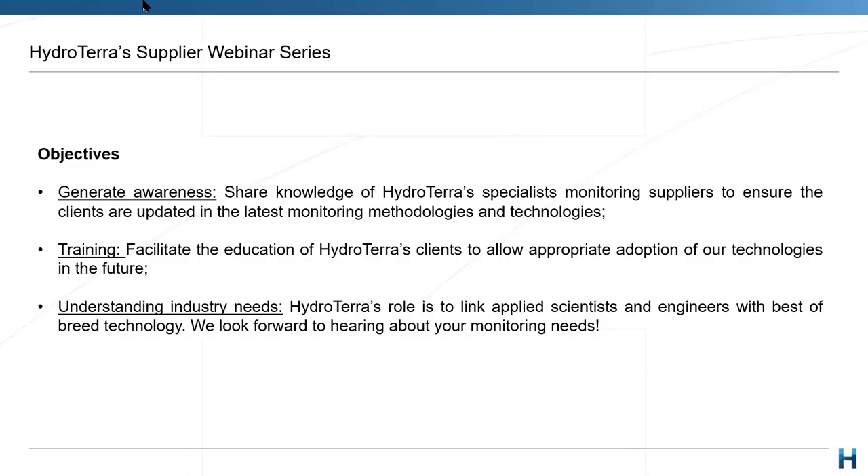We see these webinars as a really effective and efficient way of generating awareness across Australia of the various technologies that you may not be aware of yet. We always want to strive to build as much training as we can into the work that we do, as this is probably the most important thing when looking to adopt technologies in the future.